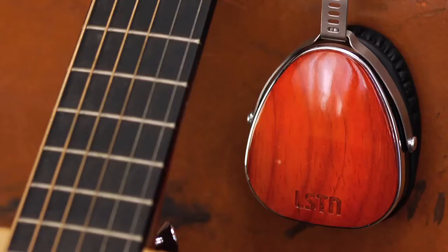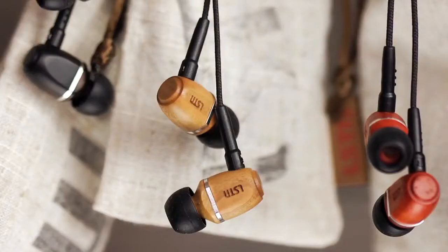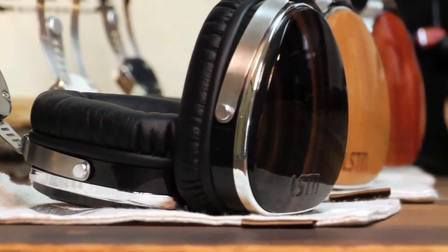We created Listen because we're huge music lovers, but we also wanted to give back. We made them out of wood because we're looking at our guitars and our piano and violin and thinking, why are all these things made from wood but headphones weren't? Wood has incredible natural acoustic properties.